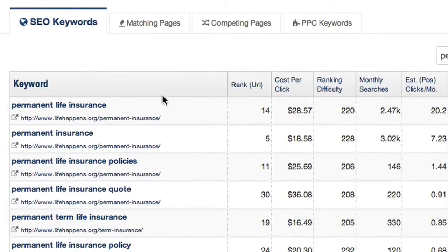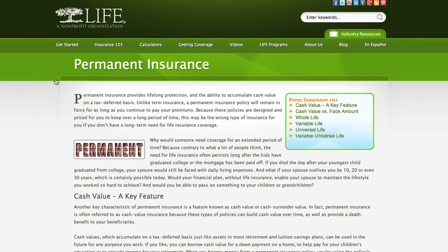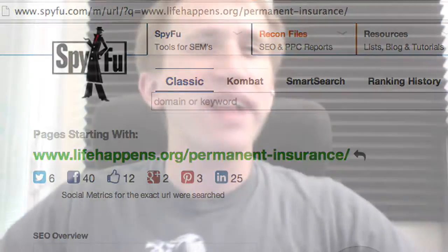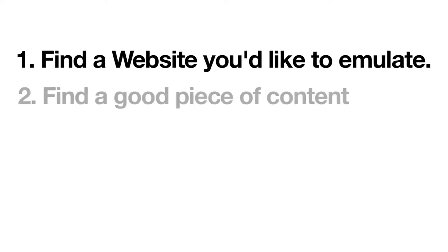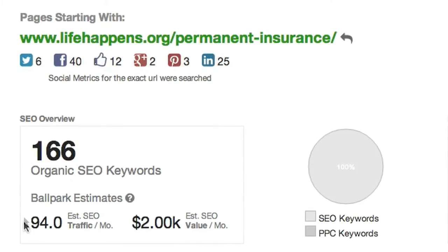This leads me to a more specific URL. I'm going to click on this external link icon to visit their specific full-page article about permanent insurance. When you see gems like these from around the web, feel free to copy and paste the URL into SpyFu to see how it's performing. Even a blind squirrel writes a successful article from time to time. Both small and large domains might have content worth replicating — and this is no exception. With 166 keywords and an estimated SEO value of $2,000 a month, this is the exact kind of traction I want for my site.